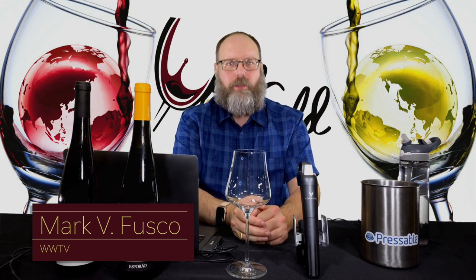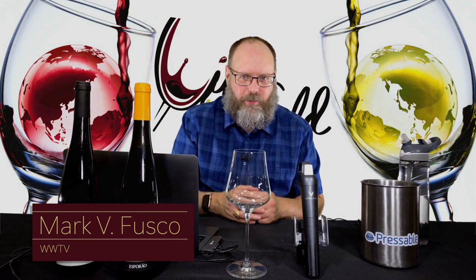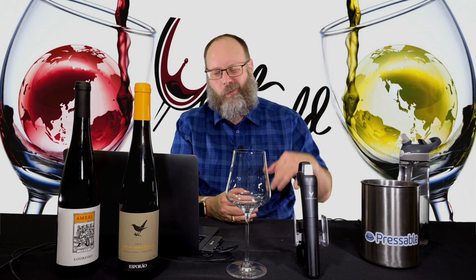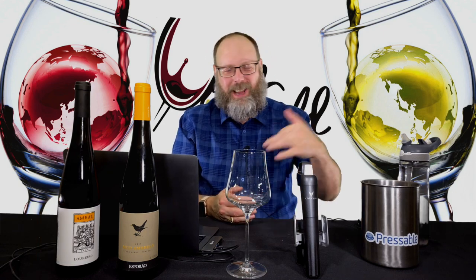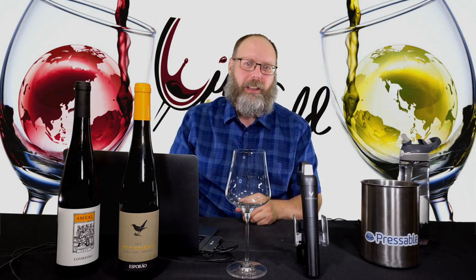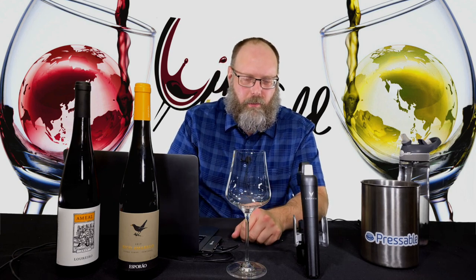Before we get started, if you're enjoying the knowledge nuggets I'm dropping in my shows and digging what I'm sharing here, smash that like button and subscribe, and spread the word to your friends about the best wine show anywhere.